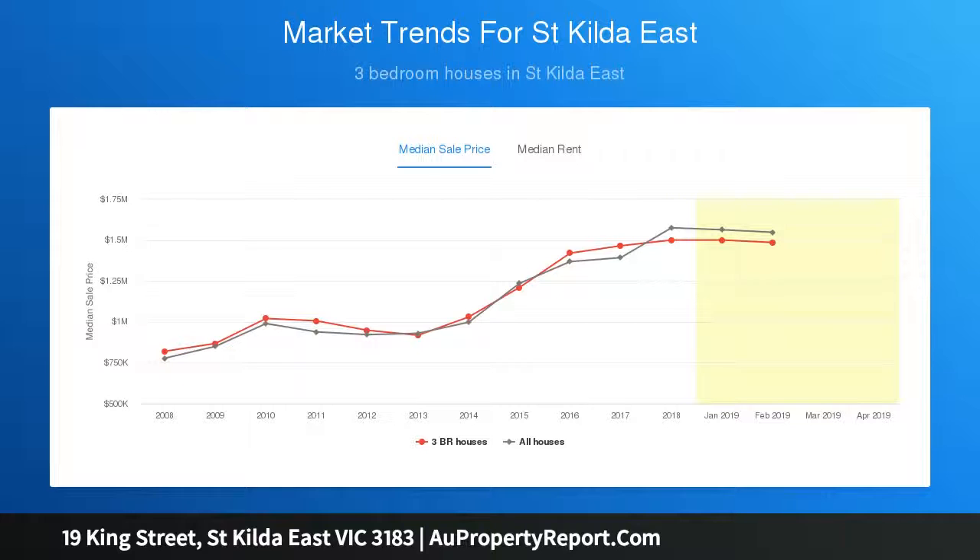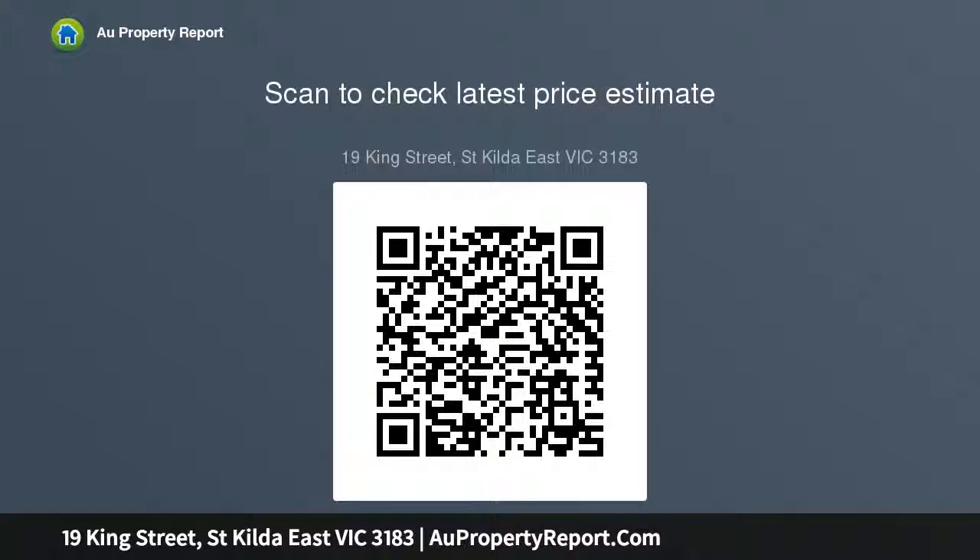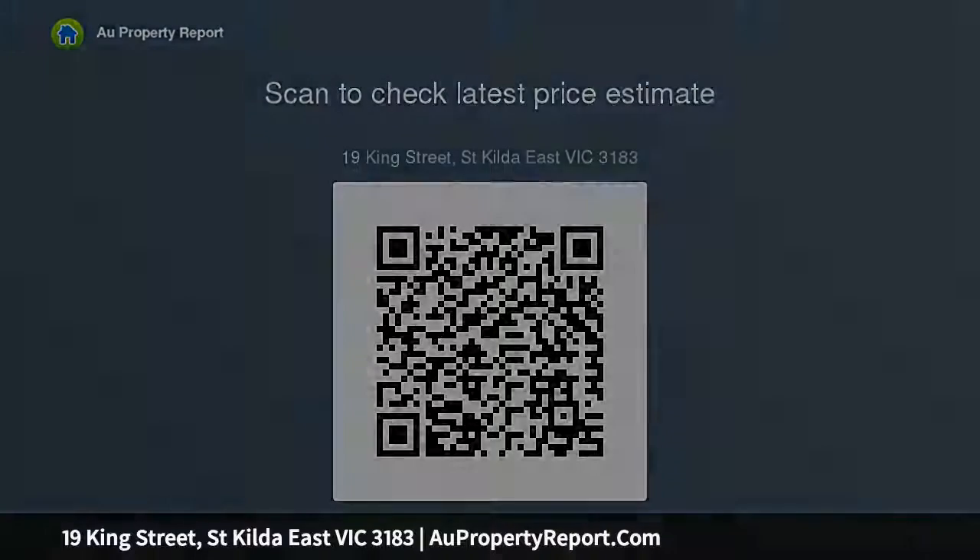Set in a quiet cul-de-sac in the heart of St. Kilda East, this three-bedroom residence is perfectly positioned with easy access to Chapel and Carlisle Streets, Michael's Grammar, Presentation and Christian Brothers Colleges, three tramlines, Balaclava Train Station, Alma Park and more. Further highlights include...